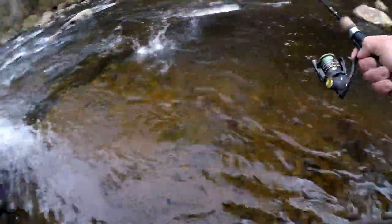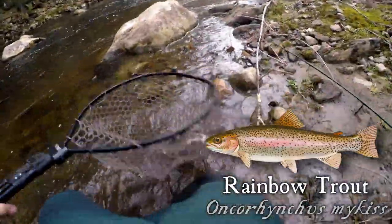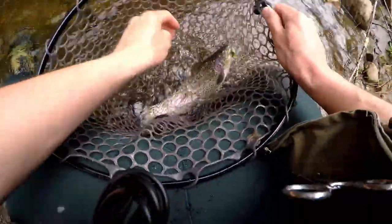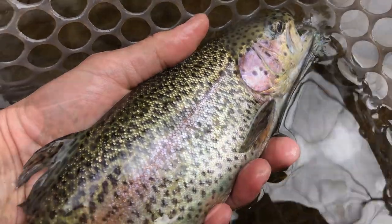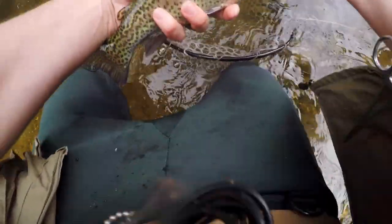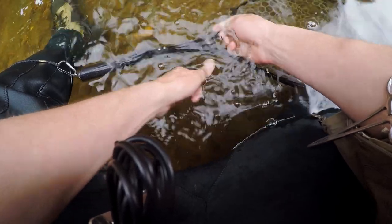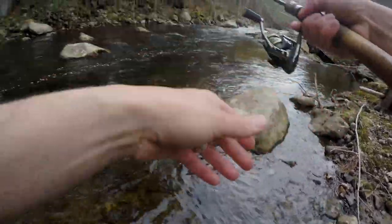That! Alright! First cast — good lord! This fish still doesn't want to give up. Wow! Beautiful little specimen here. Let's get him back in the river. Right off! Okay guys, let's put it right back out there.